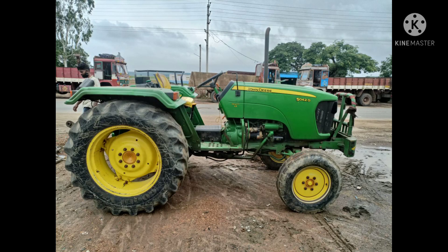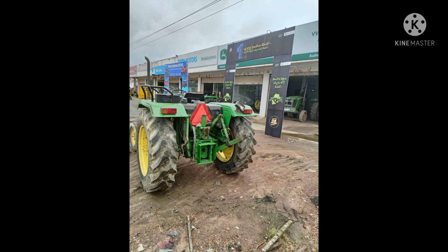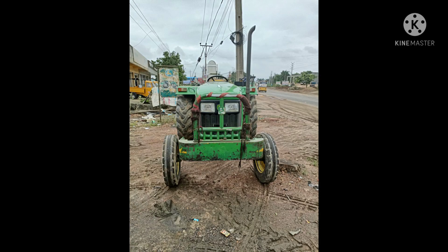Hello everyone, welcome to Farm Needs channel. If you subscribe to our channel, please do subscribe for regular updates. Today we have got a John Deere 5042 to sell. This tractor has power steering, dual clutch, and dual PTO.